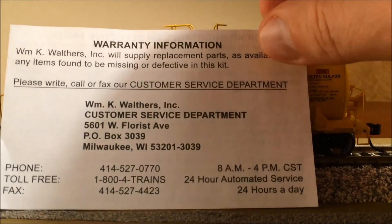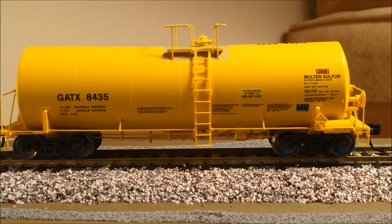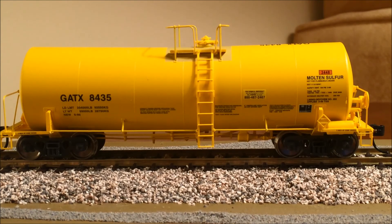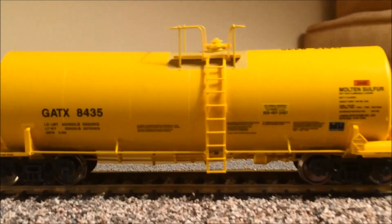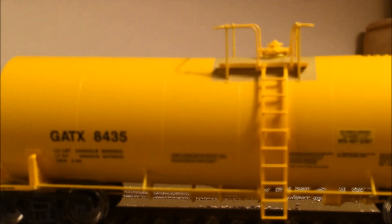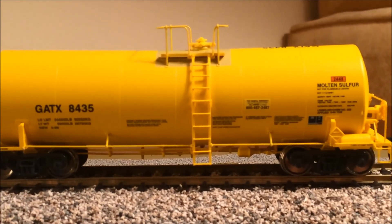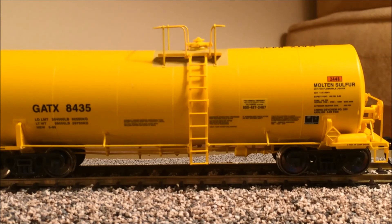I'm impressed. I don't have a digital scale so I can't weigh it against NMRA standards, but the car is quite heavy for its size. As for the color — I don't have professional lighting here, but it's maybe a little deeper yellow than what you're seeing on the video screen. It is extremely bright and very attractive, very well done.